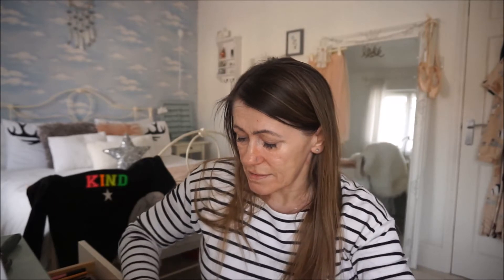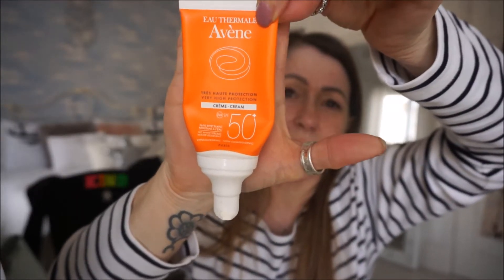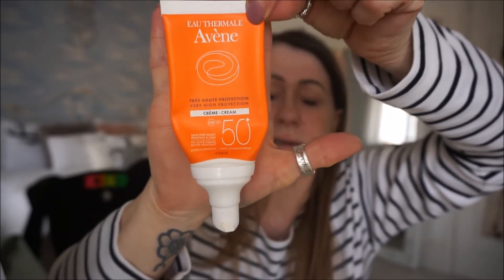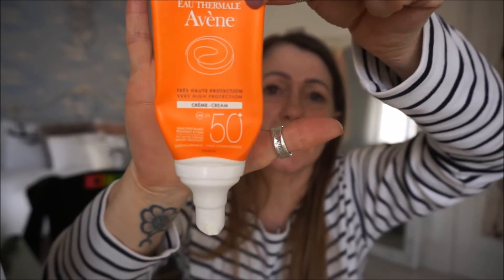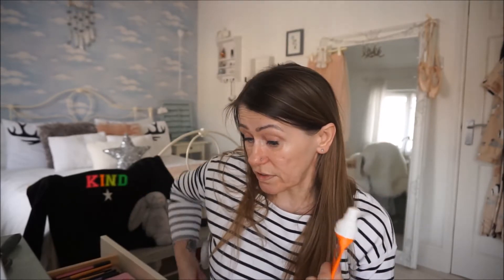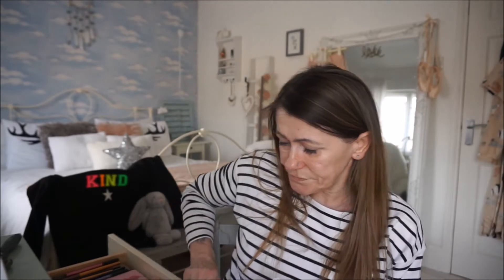I've then gone in with my SPF of course — I need to get another one of these, it's going to run out soon. It's the Avene SPF 50 that I use on my face. Highly recommend it — it's a wonderful SPF for your face, it feels nice, it's moisturising, and it's not a thick white chalky one. It doesn't leave a thick white cream on your face, as some can. I know they do another one which does do that.